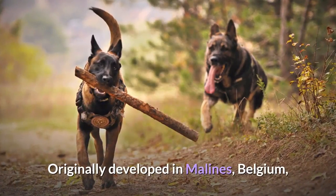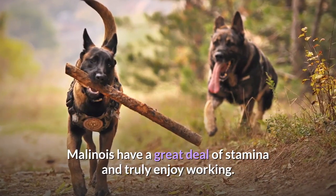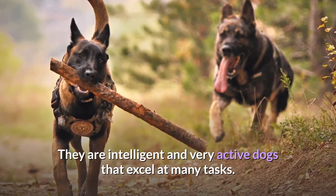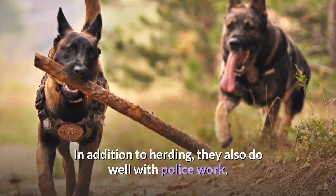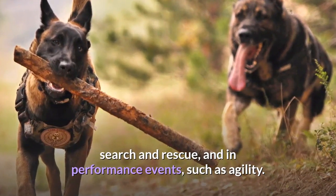Originally developed in Malines, Belgium, Malinois have a great deal of stamina and truly enjoy working. They are intelligent and very active dogs that excel at many tasks. In addition to herding, they also do well with police work, search and rescue, and in performance events such as agility.